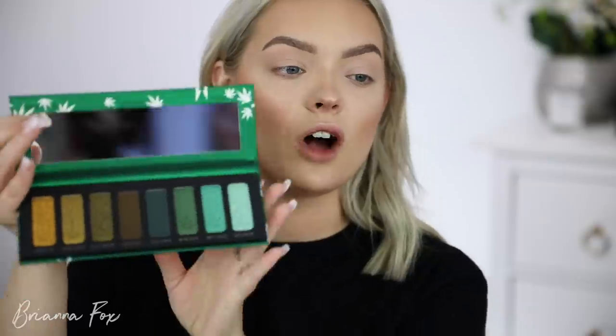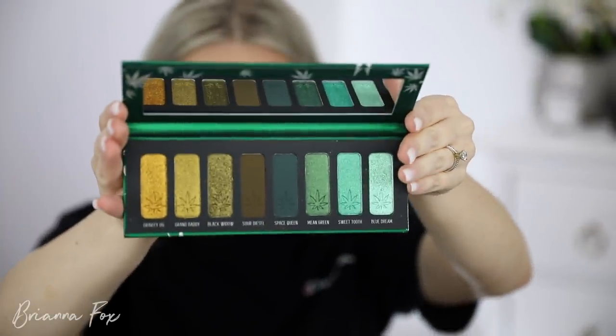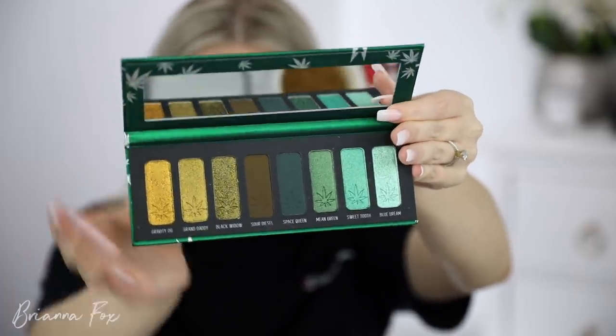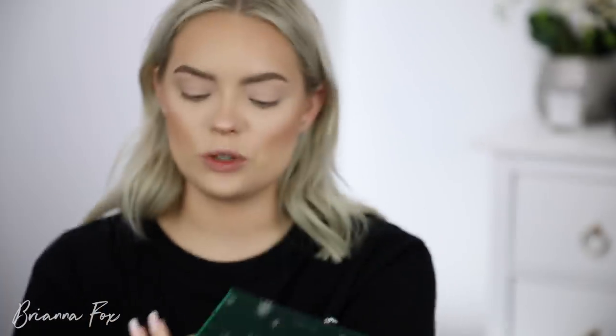For eyeshadow today I'm going to be using the Melt Cosmetics Smoke Sessions palette. When this first came out I wanted it so badly and it sold out right away. I bought it on April 20th when it relaunched. This is stunning — I love all of these shades. I want to stay around these shades and do something really dramatic and colorful.